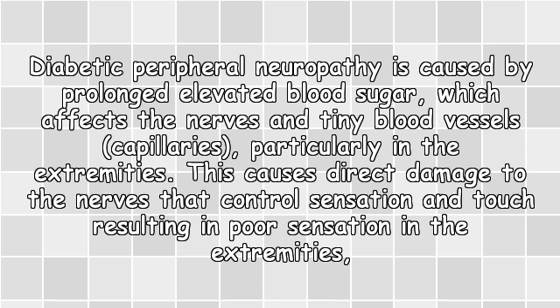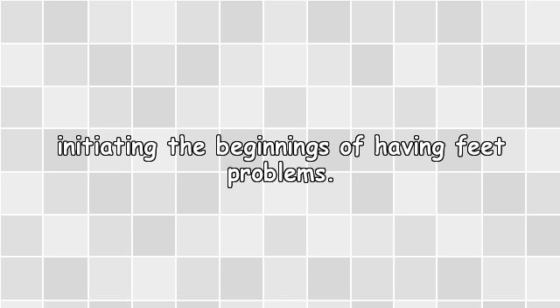Diabetic peripheral neuropathy is caused by prolonged elevated blood sugar, which affects the nerves and tiny blood vessels — capillaries — particularly in the extremities. This causes direct damage to the nerves that control sensation and touch, resulting in poor sensation in the extremities and initiating the beginnings of feet problems.